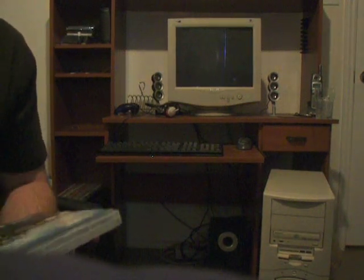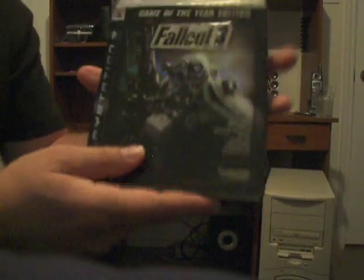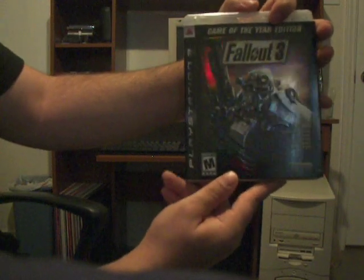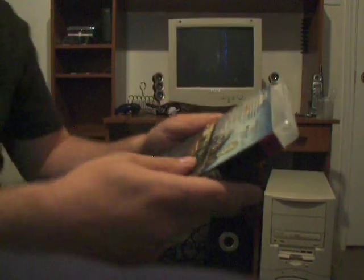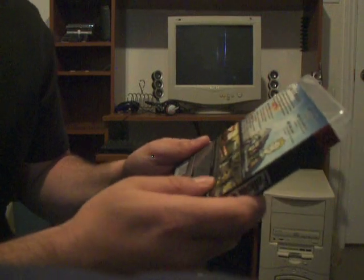Oh boy guys, I'm really excited about this game — Fallout 3, Game of the Year Edition. This version has all five of the DLC packs. They came out on PlayStation 3 — they first came out on Xbox 360. You have Operation Anchorage, The Pitt, Broken Steel, Point Lookout, and Mothership Zeta.